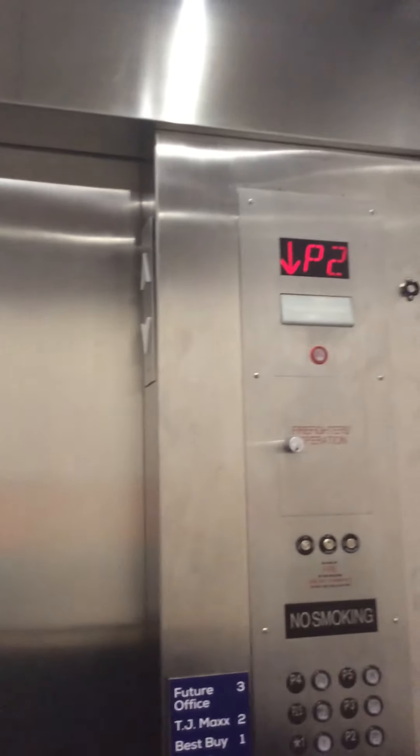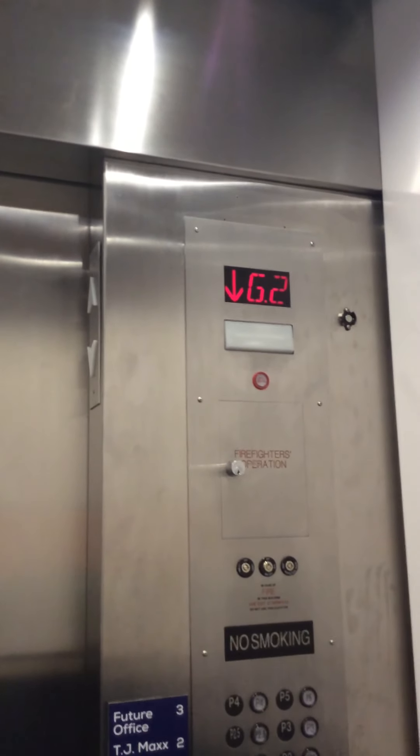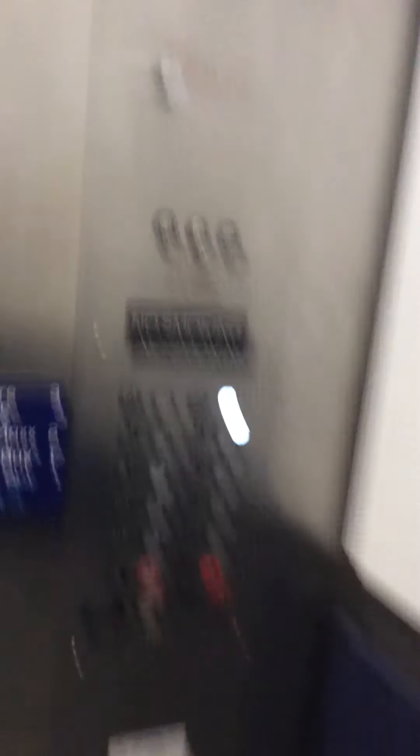We're going to get off on G3. Over here at P2 you can see throughout TJ Maxx. We're going to send one up to P5 so we can get the other elevator, and there goes that one.